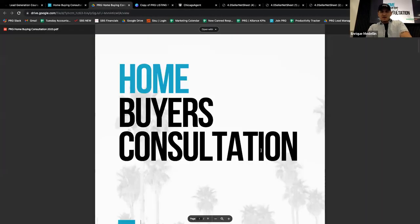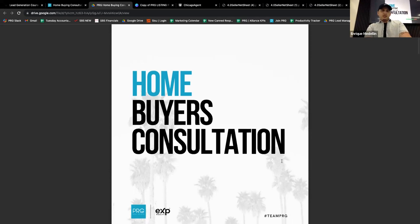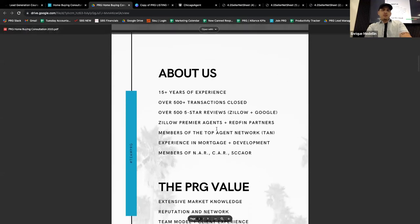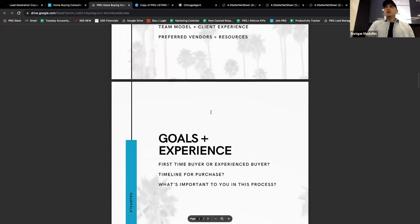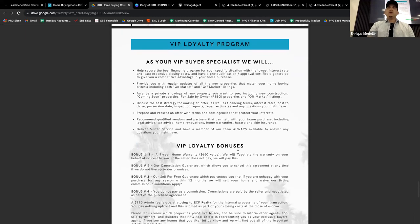Today I want to focus on the last part of the buyer presentation and listing presentation — that's where you go in for the close and for the signature. A lot of the buyer presentation is just memorizing what things mean, building rapport, and getting comfortable with it. But the last part of the appointment — going in for that signature — requires more confidence, more sales skill, and more finesse in how you say it.